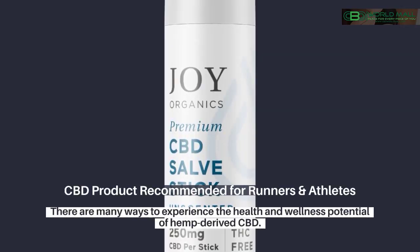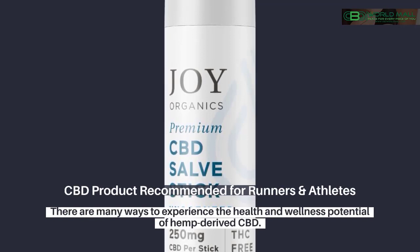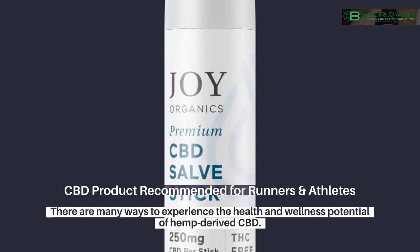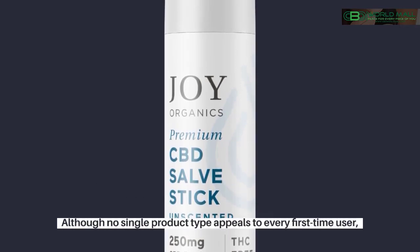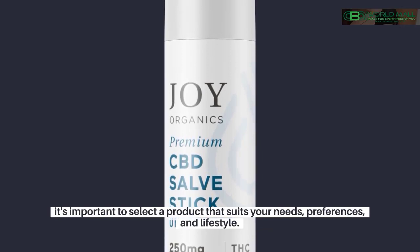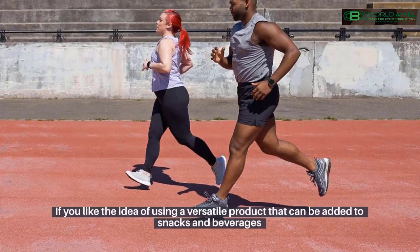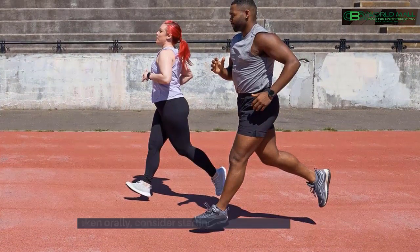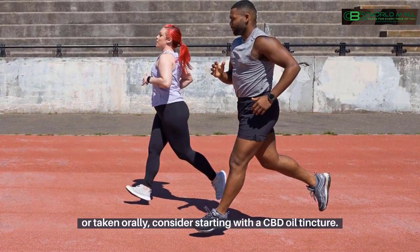CBD products recommended for runners and athletes. There are many ways to experience the health and wellness potential of hemp-derived CBD. Although no single product type appeals to every first-time user, it's important to select a product that suits your needs, preferences, and lifestyle. If you like the idea of using a versatile product that can be added to snacks and beverages or taken orally, consider starting with a CBD oil tincture.